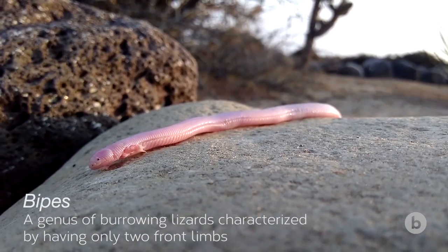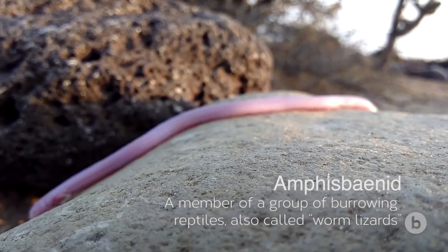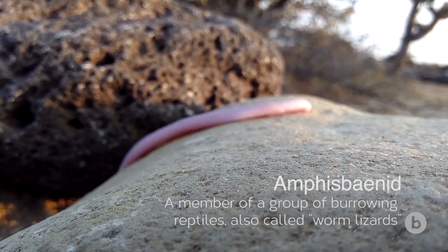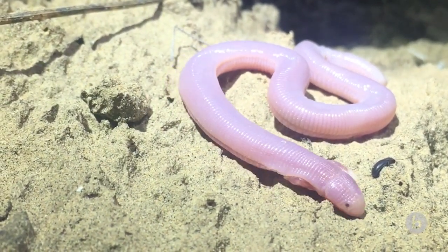Bypes is a really special little Amphisbaenid. Amphisbaenids are these worm lizards. This animal is to most people the holy grail of Baja. There's only three species in the genus — two are in mainland Mexico and one is found only here in Baja.